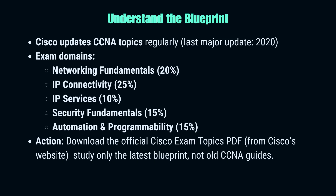The very first thing you need to do is understand the official Cisco exam blueprint. Cisco updates the CCNA topics every few years, and many candidates fail simply because they're studying from old books or outdated YouTube videos. The current CCNA exam, code 200-301, covers five domains: networking fundamentals, IP connectivity, IP services, security fundamentals, and automation with programmability. Notice how topics like automation and programmability are new — these didn't exist in the older CCNA. Go to Cisco's official website and download the latest exam topics PDF. Print it, stick it above your desk, and make sure every hour of your study time maps back to this blueprint. If your study resource doesn't match the blueprint, skip it. Simple rule: no blueprint, no study.